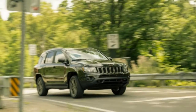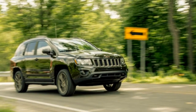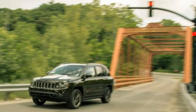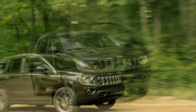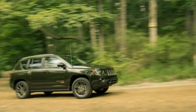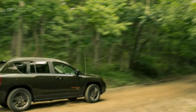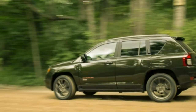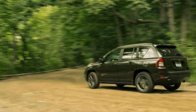The 2016 Jeep Compass is a relic from another era. Introduced nearly a decade ago, the Compass and its blocky Patriot twin precede both Chrysler's bankruptcy and its subsequent tie-up with Fiat. The compact crossover is a stark reminder of how far Chrysler and Jeep have come, especially when compared with the similarly sized and priced Fiat or Jeep Renegade and Jeep Cherokee with which it shares the showroom floor.